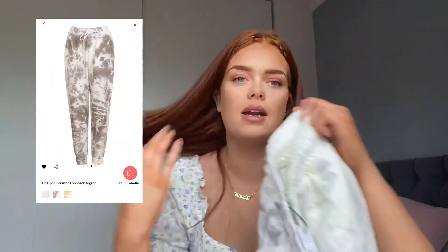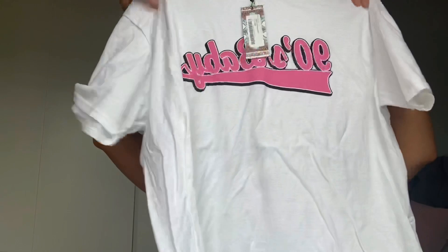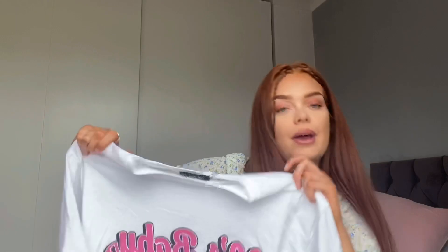Then I got this cute 90s baby top, which is just nice to shove on with some cycle shorts, jeans, or joggers — you can wear it literally with anything. You could even wear it to bed, which I probably will end up doing. I love it because I'm a 90s baby.